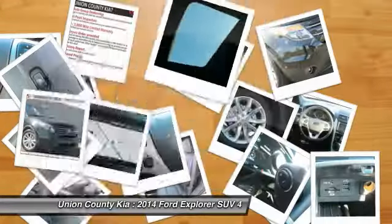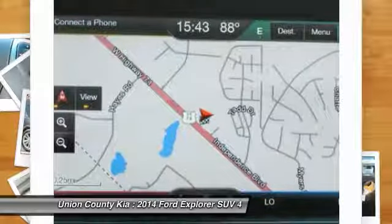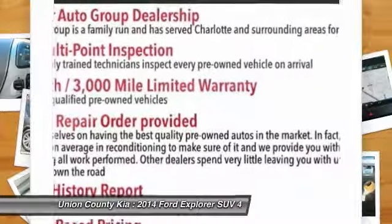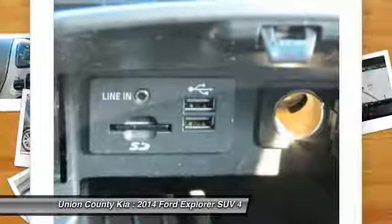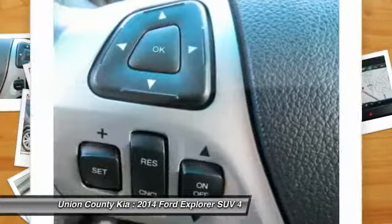Here are some of this vehicle's great options: power lift gate, power passenger seat, backup camera, third row seat, four-wheel drive, navigation system, anti-lock braking system, traction control, air conditioning, and Bluetooth wireless data link for hands-free phone. Is love at first sight really possible?